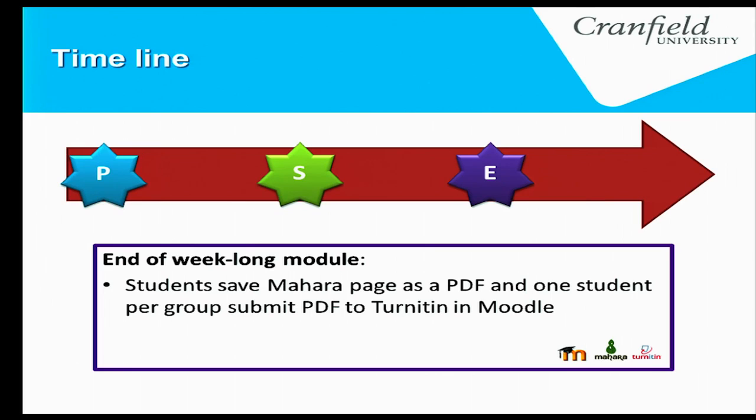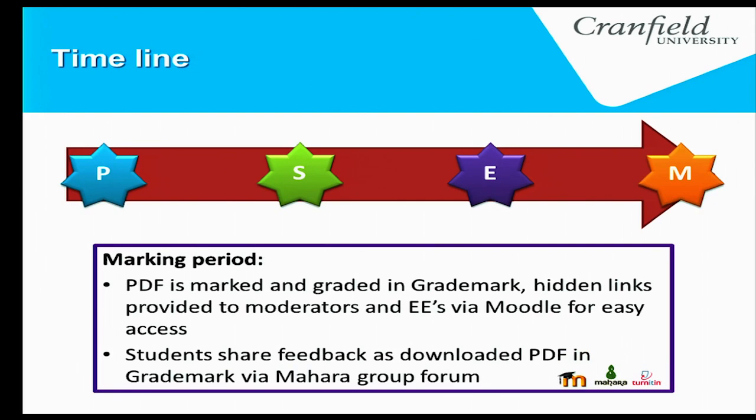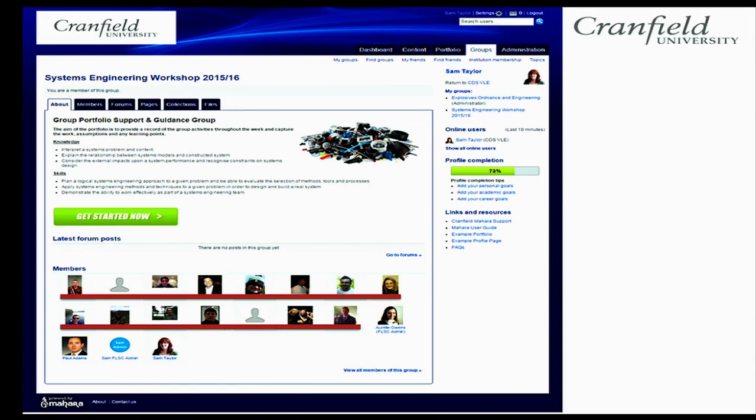Moodle was used as the hub where all the staff resources sit — all the lecture slides. Mahara was used as the workbook within the group. At the end, students save their Mahara page as a PDF, export it, and submit it to TurnItIn for grading. The academics grade the papers, provide feedback, and students can download the grade mark forms and share them within the Mahara forum.